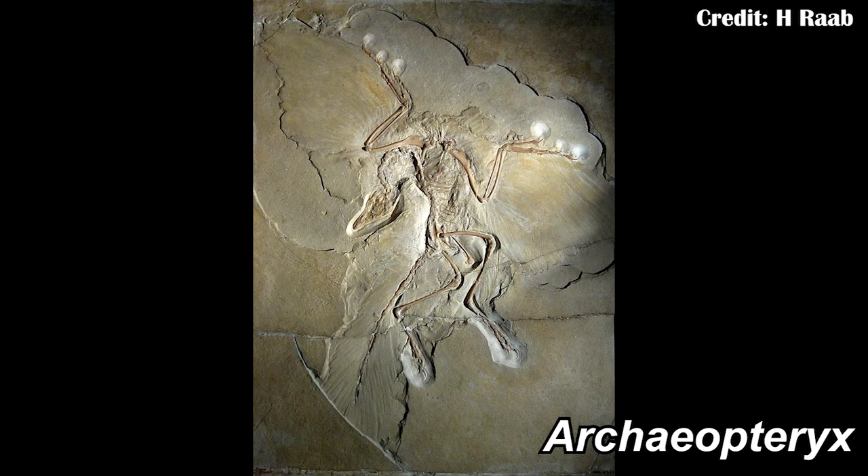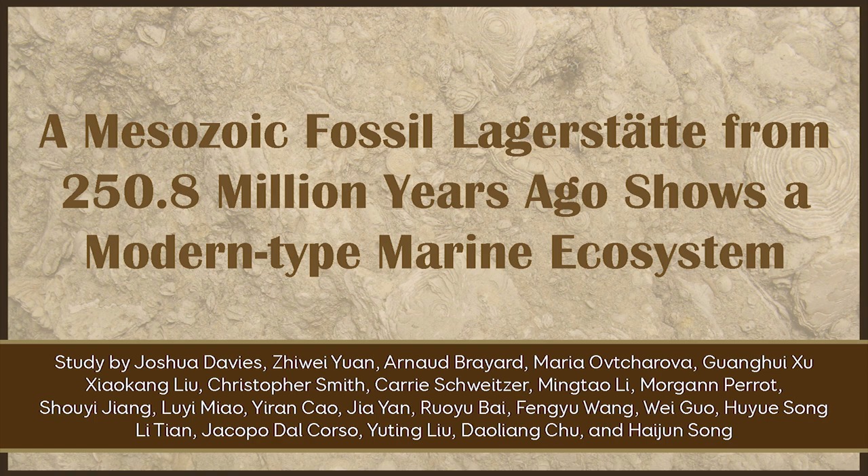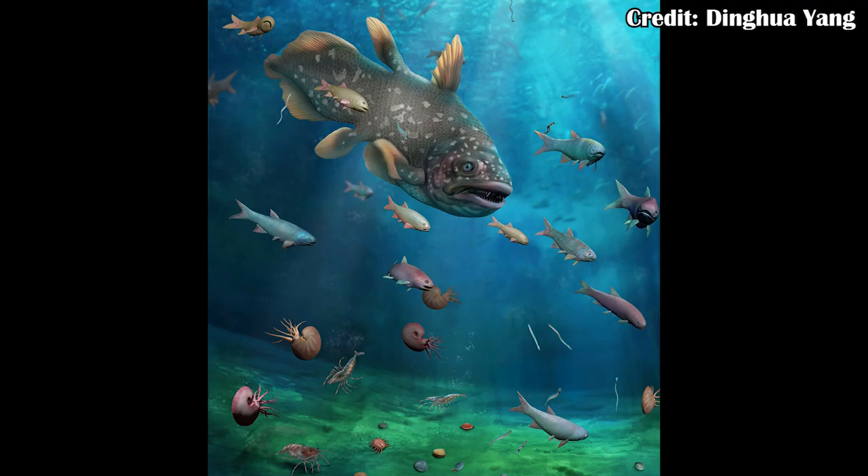A Lagerstätte is what you get when you have fossils that are preserved really, really well. This is things like the Solnhofen limestone that has Archaeopteryx. Except now there's a new Lagerstätte that's from about 250.8 million years ago, and it shows the first really modern community in the oceans.